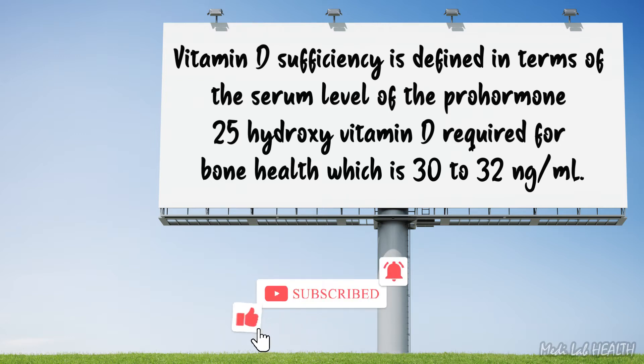Maintenance of the 30–32 nanogram per milliliter serum level requires approximately 2,200 to 3,000 international units per day of vitamin D from all sources, including ultraviolet light exposure, food, and supplements.